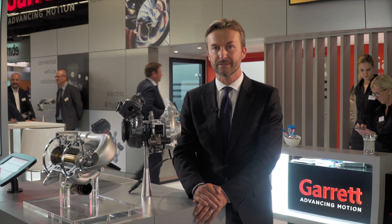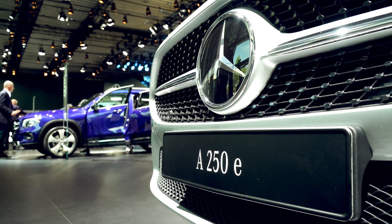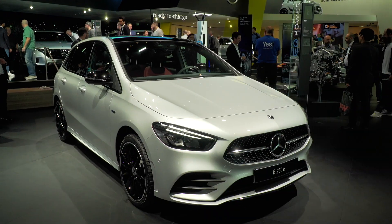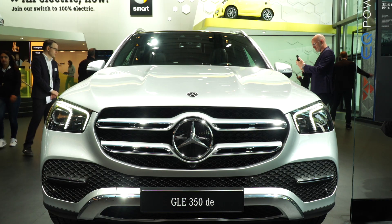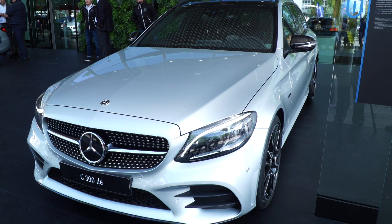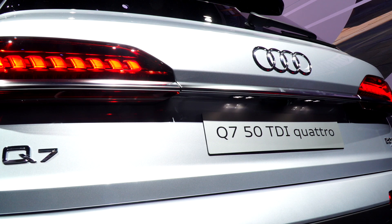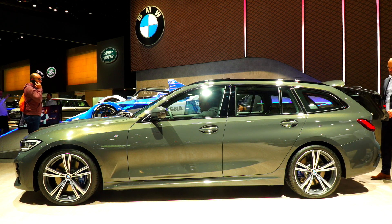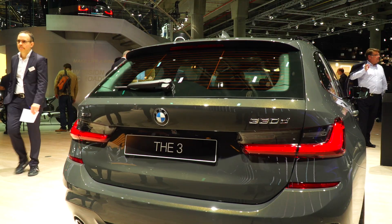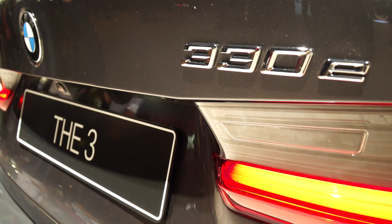While the eTurbo represents a part of our exciting future, we are already well represented here in Frankfurt on several electrified vehicles. Garrett turbos are helping optimize the internal combustion engines coupled with nine hybrid vehicles and engine displays in Frankfurt, represented by multiple models from Mercedes-Benz as well as cars from Audi and BMW — a first step in our technology supporting mild hybrid and plug-in hybrid powertrains for both gas and diesel applications.